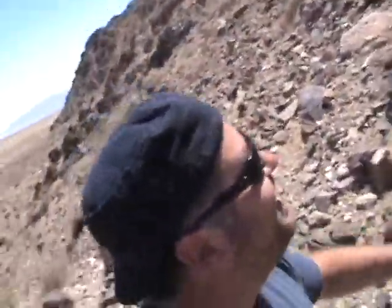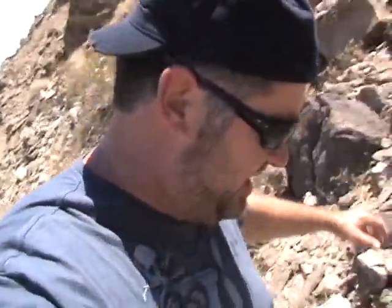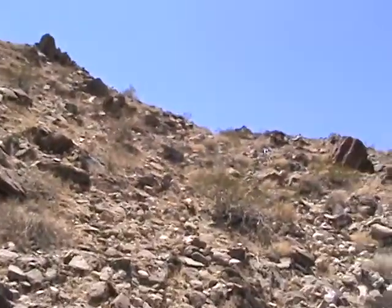Holy crap. One false move out here and you're gonna — you need to really watch your step. So there's the rocket, it's right up there, but it's super steep! It's way up there. So I'm gonna go climb and get it.